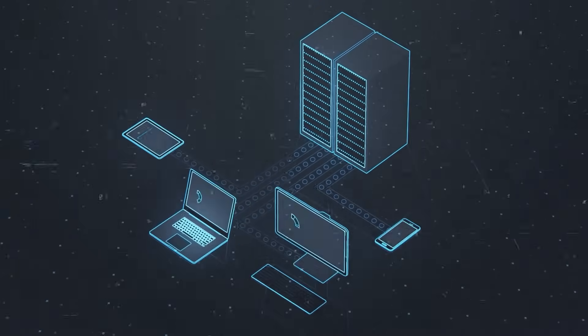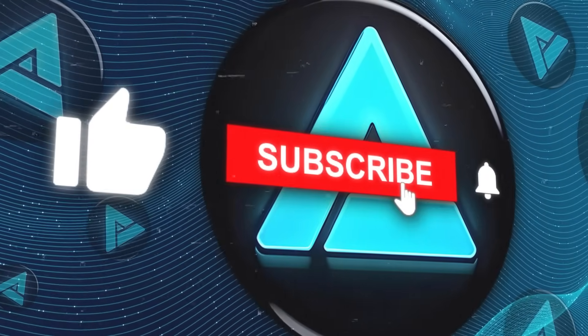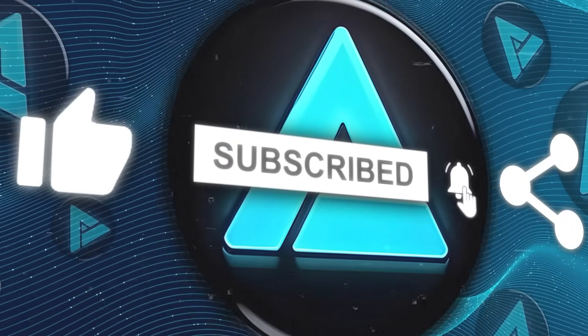That wraps up our video. If you liked it, please consider subscribing and sharing so we can keep bringing more content like this. Thanks for watching and see you in the next one.